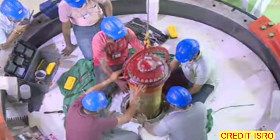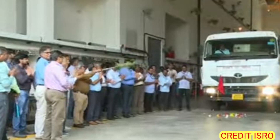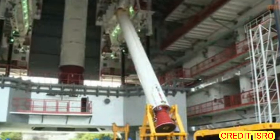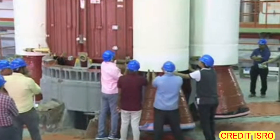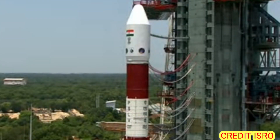This is a PSLV-C57-XL mission with 6 Strapon boosters and 12 tons of propellant in the core S139 booster.